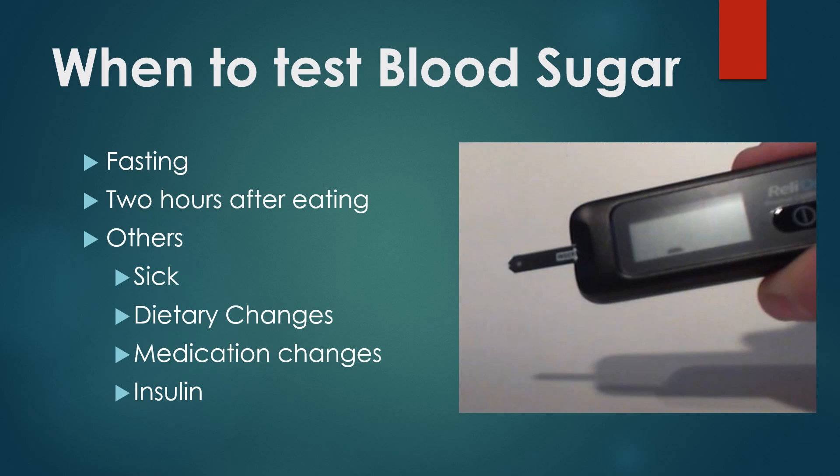So typically, when do we want to test our blood sugar? The results are most meaningful if we test fasting. So first thing in the morning — most folks, it kind of gives you an idea how your body handled blood sugar overnight.